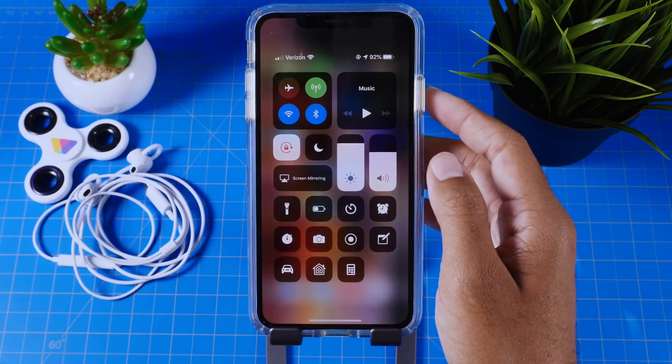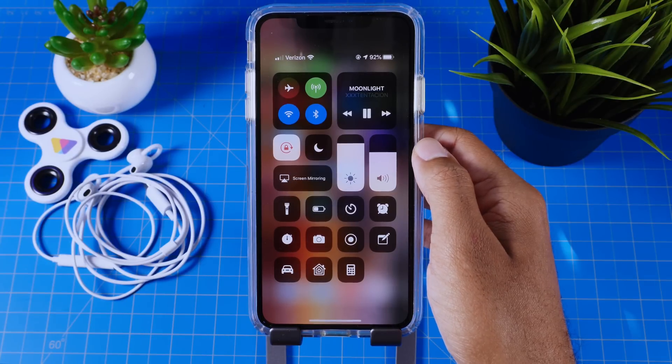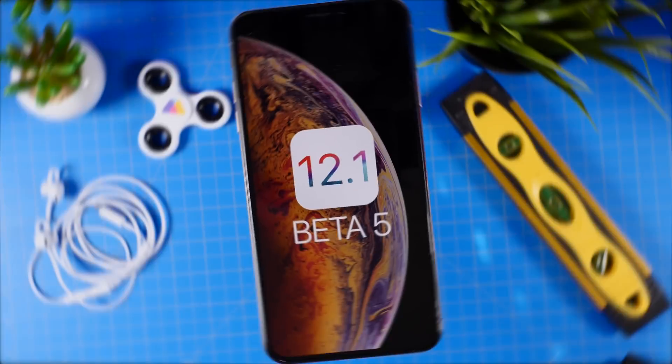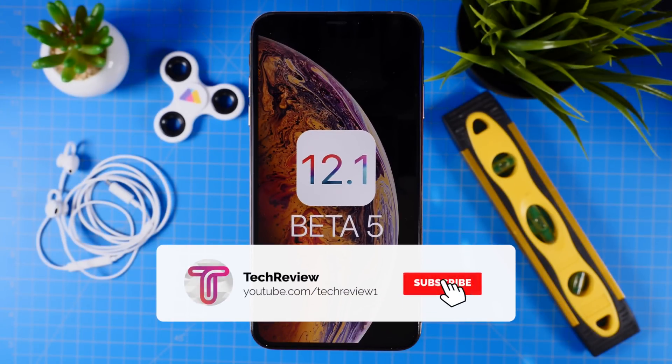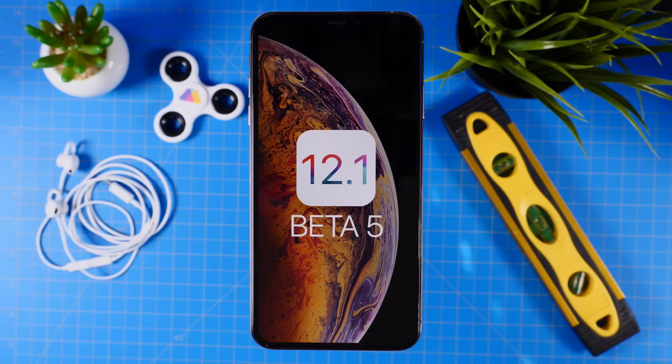That is iOS 12.1 Beta 5. Basically, performance and battery life continue to get better as the betas go on. Hopefully we'll be seeing the official version next week along with some new products from Apple. Until then, make sure to get subscribed and check out some of our other content as well. Thanks for watching — stay tuned and we'll catch you in the next video.